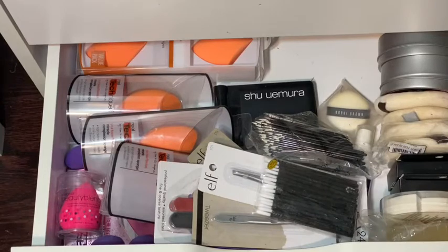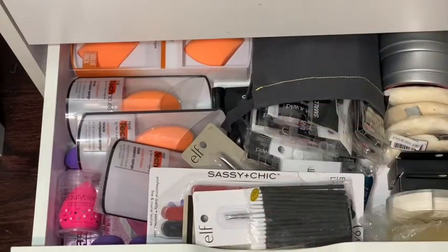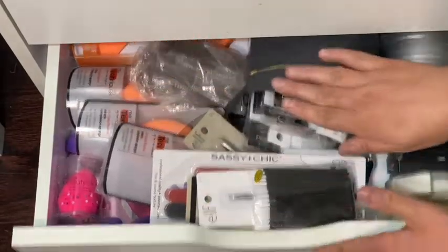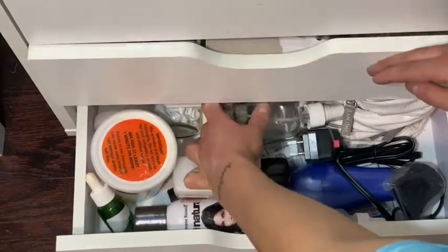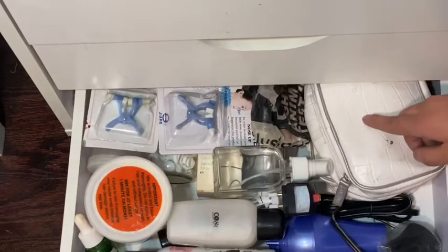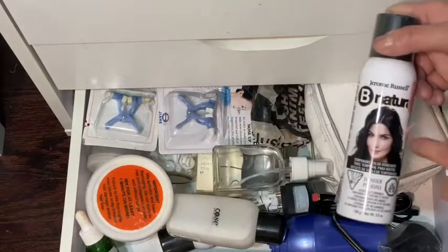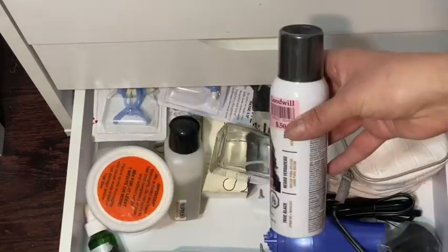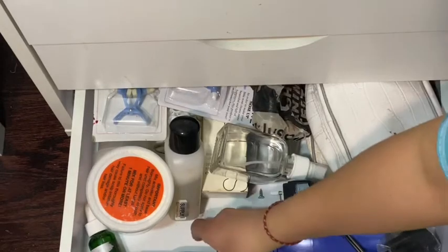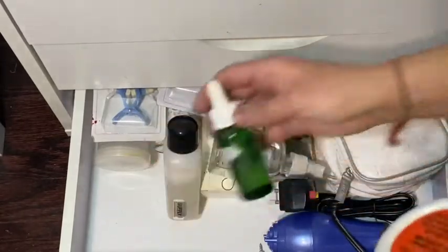That's pretty much it for this drawer. Let me put this back and open up drawer number seven — our last drawer. We have some color spray for wigs if I want to change the color. I got these from Goodwill for like 50 cents — I have three of them. And this is a hair relaxer.